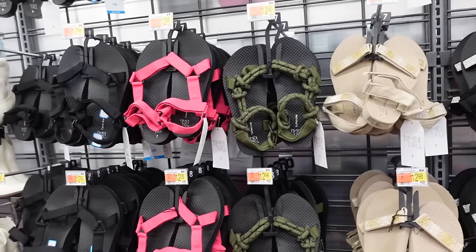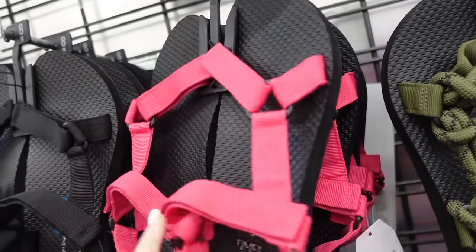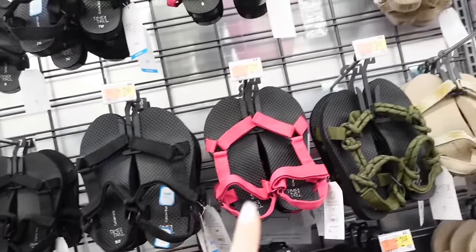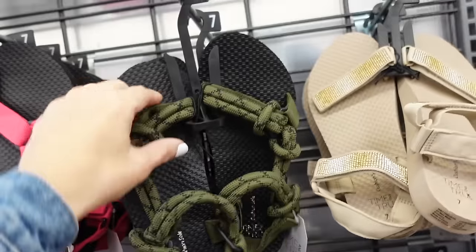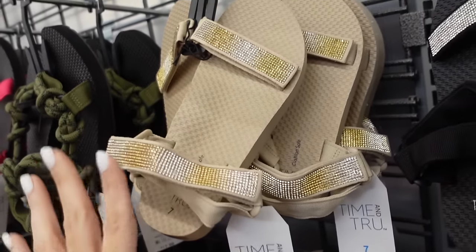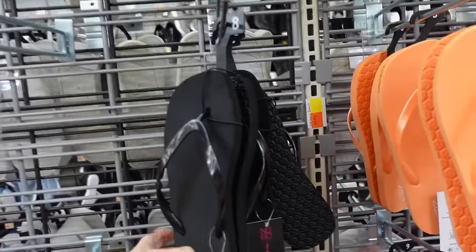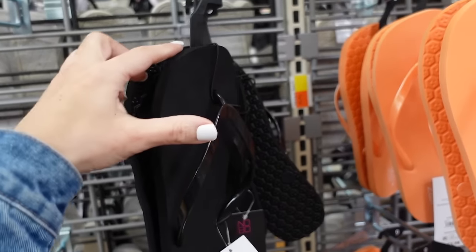New nature style sandals from Time and True — velcro slingback, rubber bottom, $12.98. Great colors this year — pink, black, and fun rope style also $12.98. Brought back the rhinestone in black and clear, and a new ombre gold option, also $12.98.